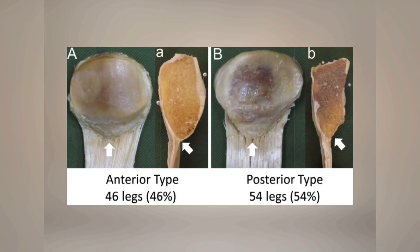They also had two classifications for where the patellar tendon was inserting on the patella: the anterior type, found in 46% of people, and the posterior type, found in 54% of people.